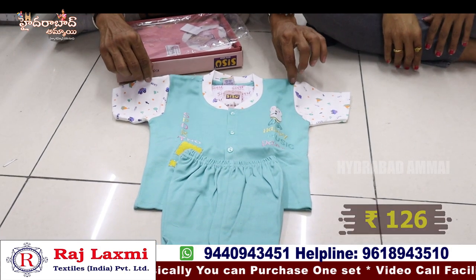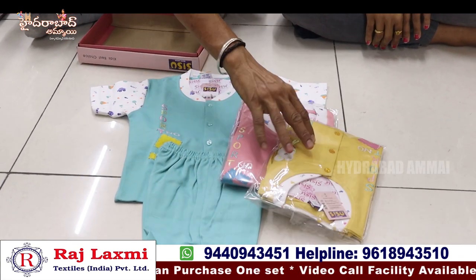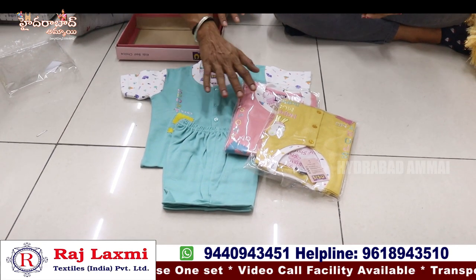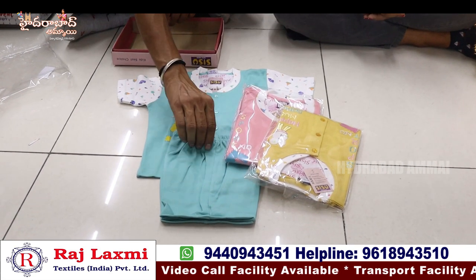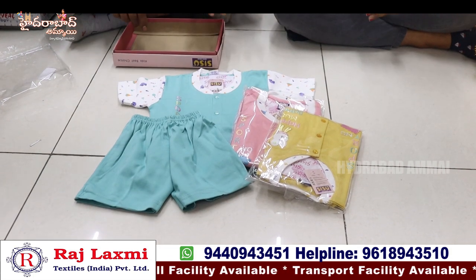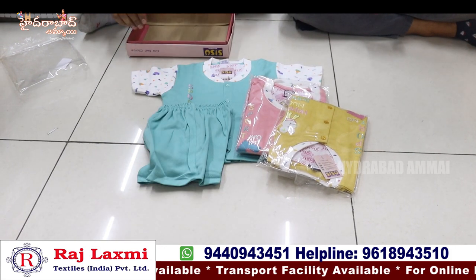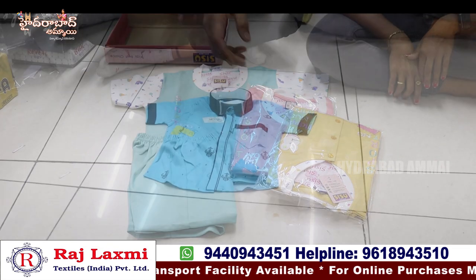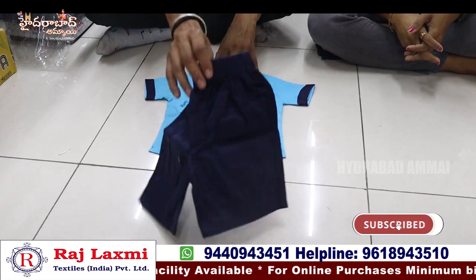Now I will show you a price of 126 rupees. We have 3 sizes — 1 year, 1 and a half year, and 2 years — with 3 colours. We have 3 pieces of composite items for 126 rupees. This is a pure cotton shirt with a cotton necker, plain necker, short necker, and shirts, plus a printing shirt and piping shirt.